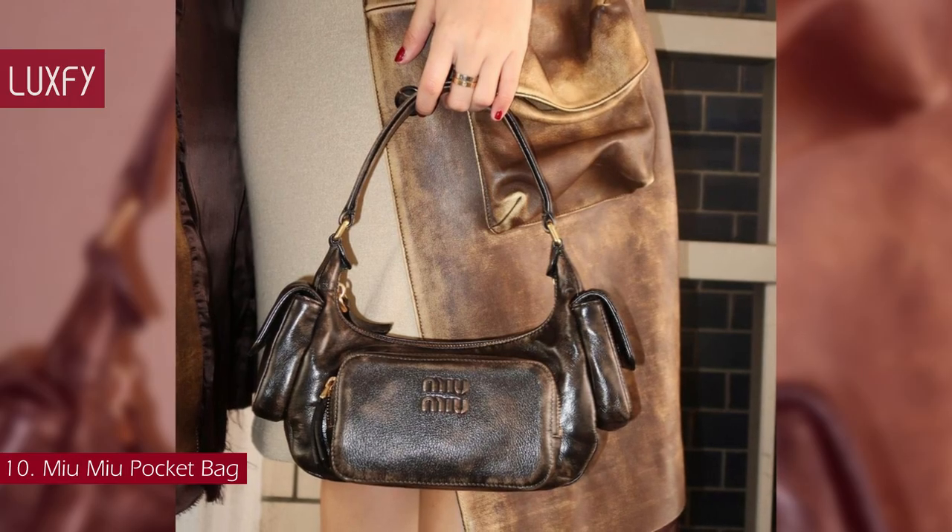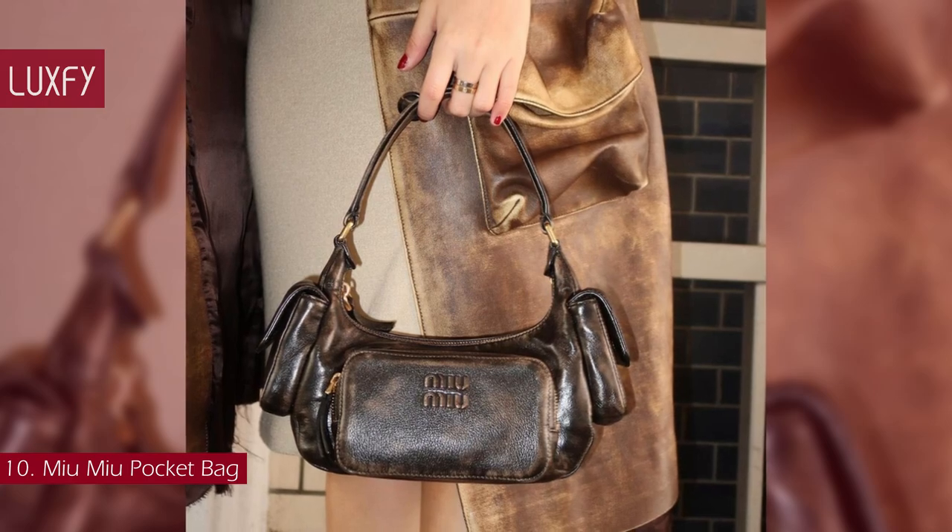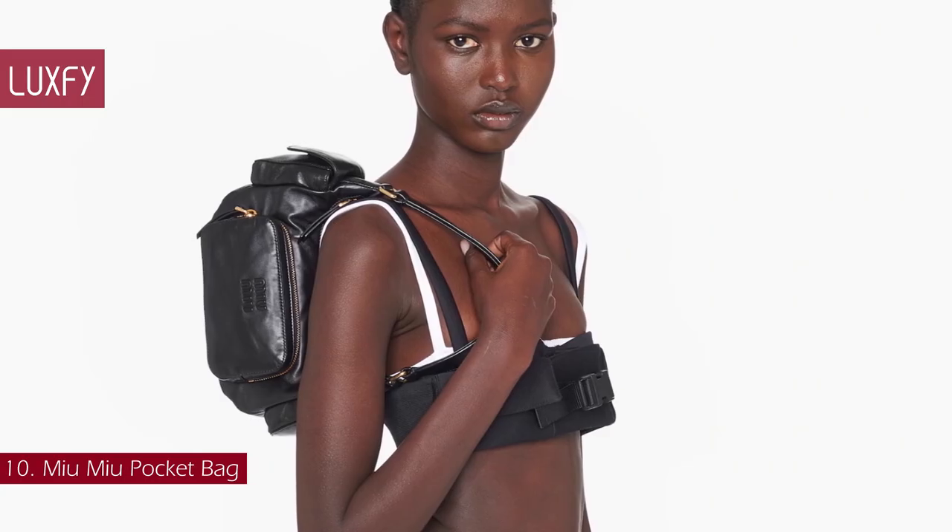This is a practical, fun, and stylish bag — it would light up any look. The Miu Miu Pocket Bag is sold for $3,000.